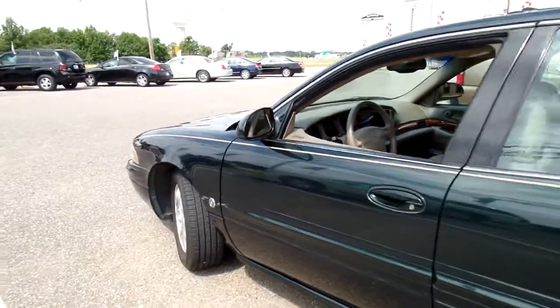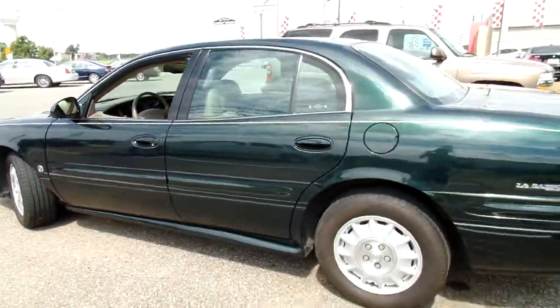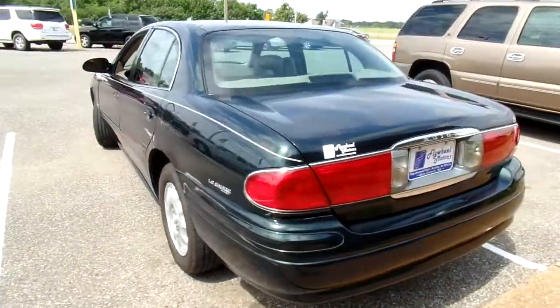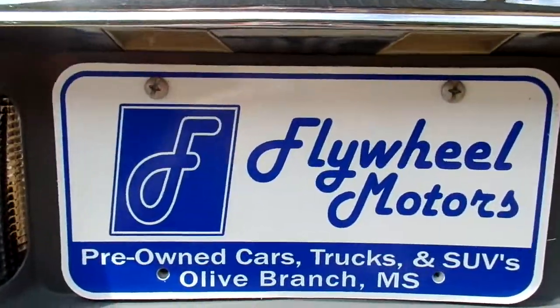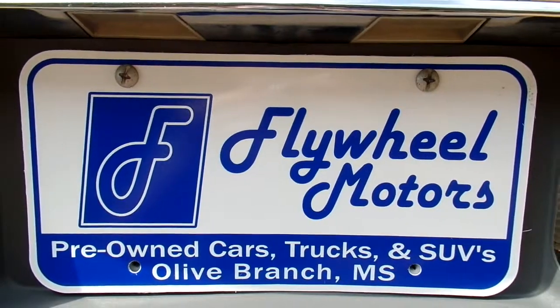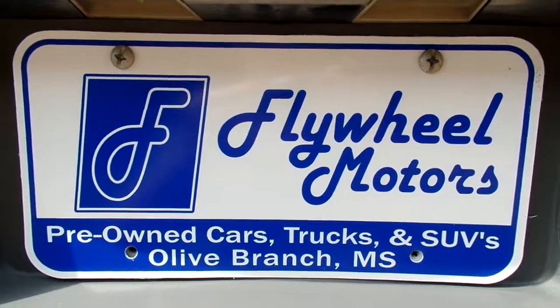If you'd like to look at pictures of this vehicle or inquire about our in-house funding program, you can visit our website at flywheelmotors.com. You can also call us at 662-420-7682. Thanks everyone for watching!